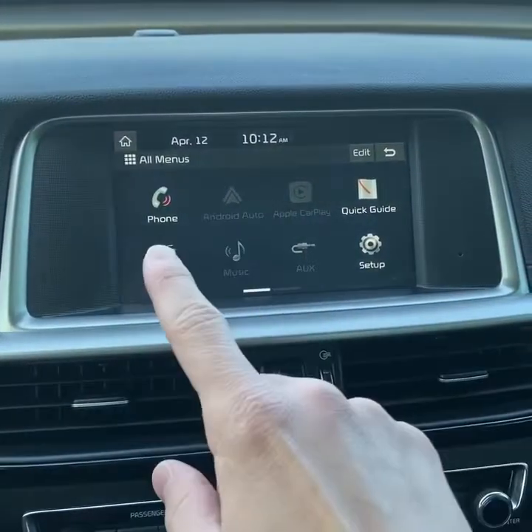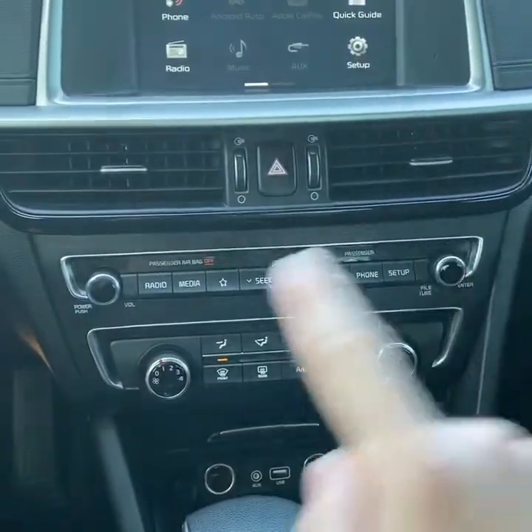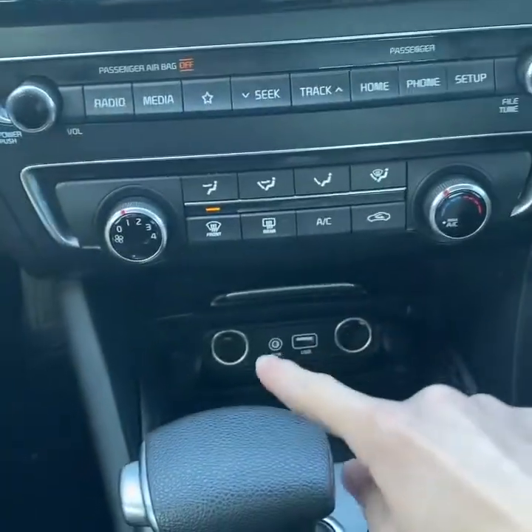A touchscreen display with Bluetooth, Android Auto, and Apple CarPlay. Backup camera as well. Radio controls, climate control, charging, and selectable drive modes.